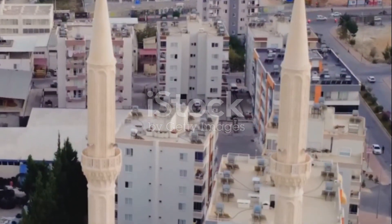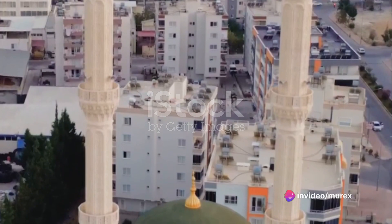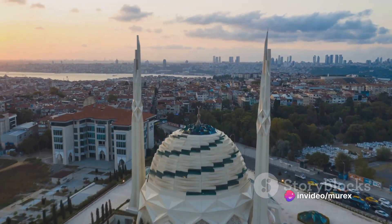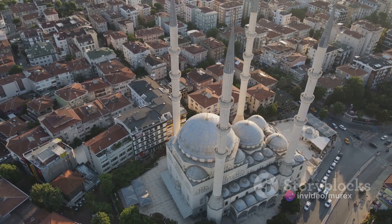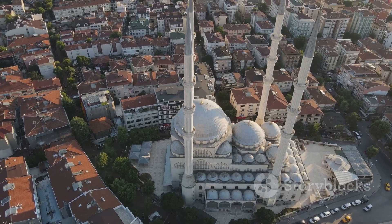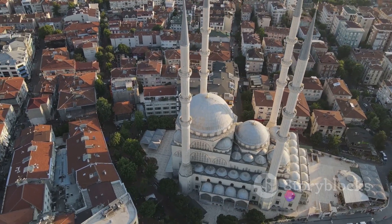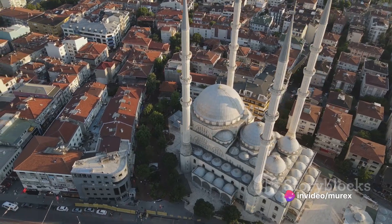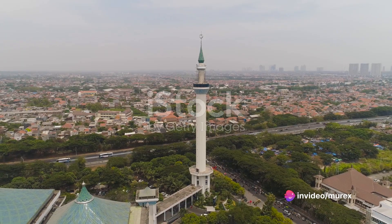So what do these architectural masterpieces tell us? They reveal that modernism and Islamic tradition are not mutually exclusive. On the contrary, they can come together in harmony, creating architectural wonders that are both innovative and deeply rooted in tradition. These projects underscore the role of modernism in redefining the architectural landscapes of the Middle East, showing that it is possible to maintain a strong connection to tradition while embracing the new and the innovative.